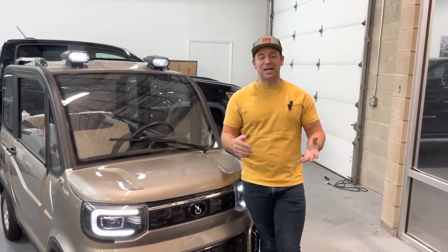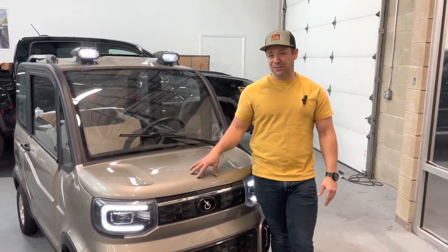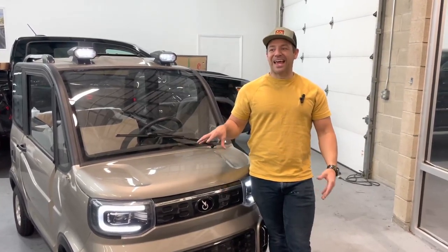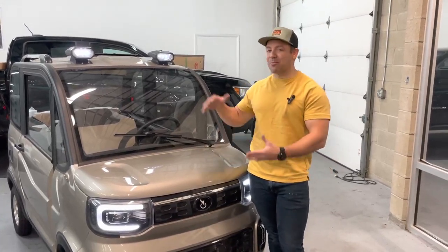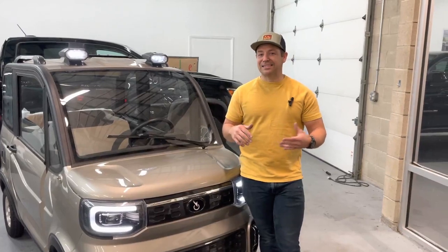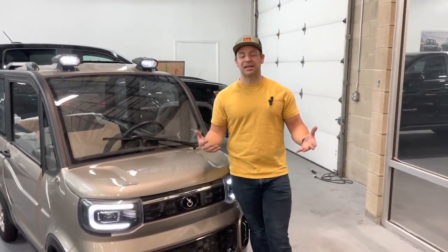A lot of our customers are located in Florida, Texas, and California, where golf carts are heavily used, and this is a great alternative to that. Not only is it cheaper, it comes with a lot more amenities, and honestly it's a much more comfortable experience than a golf cart.